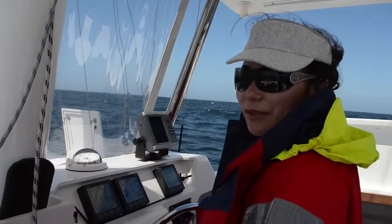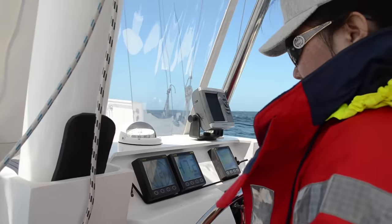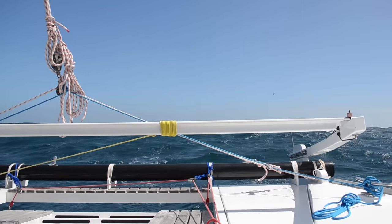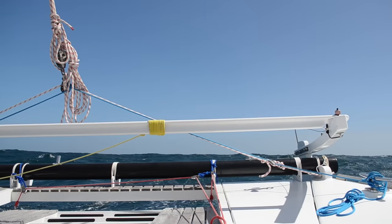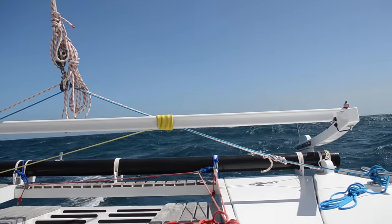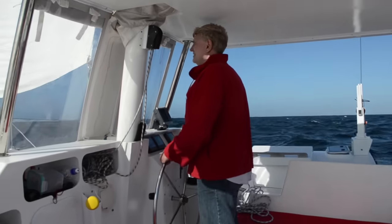We've got a good co-skipper here — one of Mongolia's finest. The sun rose, the cloud lifted, and the sea breeze filled in right on cue. We enjoyed a fast sail north, arriving at Saldana Bay just before midnight.